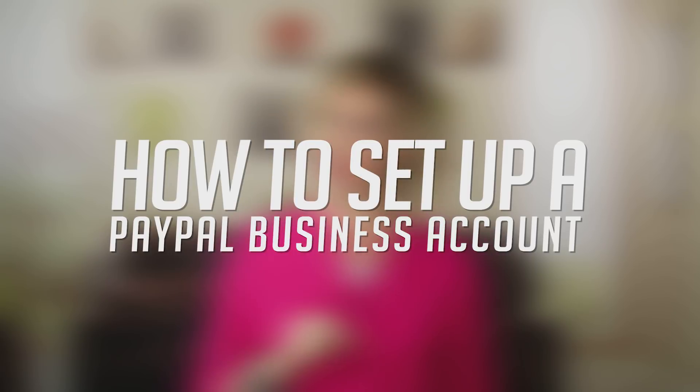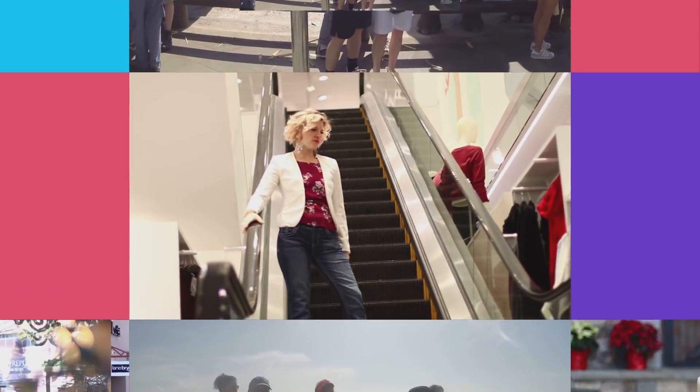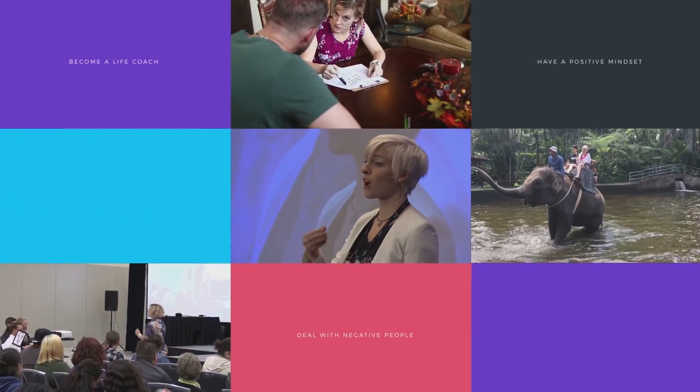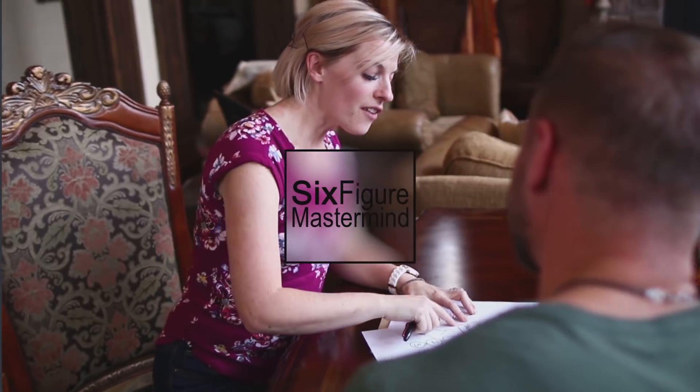Hey, welcome back to the six-figure mastermind. Today we're going to talk about how to set up a professional business PayPal account so you can start sending and receiving those transactions right away. Let's talk PayPal.